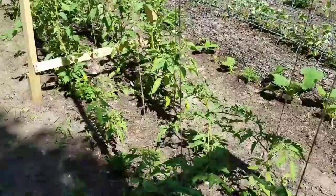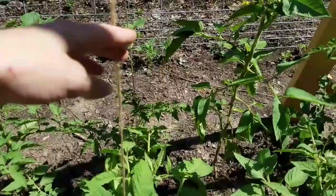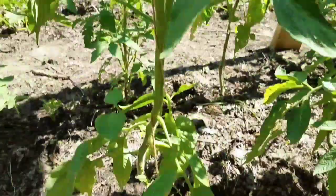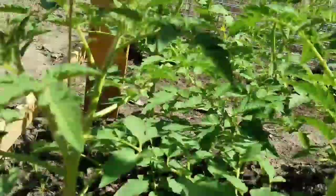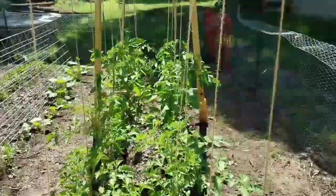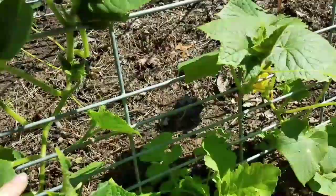Coming over here to my tomatoes, you'll notice I have string here - this is our Florida weave. You can see the string goes all the way throughout; that'll give us earlier fruit and hopefully larger fruit too. These guys are doing well and already have some flowering going on. Over here on the cucumber for the trellising, I just helped the cucumber weave itself through a little at the beginning and it kind of just did it all by itself from there - pretty cool to watch.